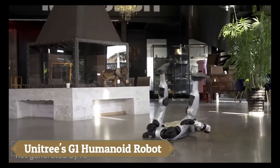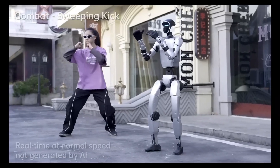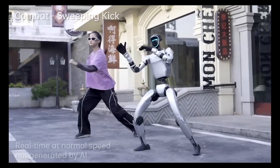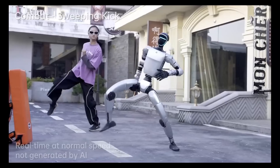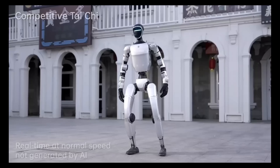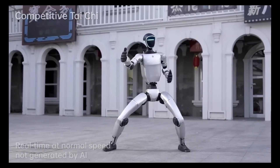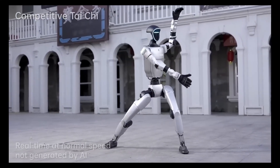Unitree's G1 humanoid robot is a groundbreaking innovation in robotics, blending agility, precision, and versatility. Standing at 1.32 meters tall and weighing 35 kilograms, the G1 features 23 degrees of freedom, enabling dynamic movements such as walking, running, and even performing acrobatics like side flips.